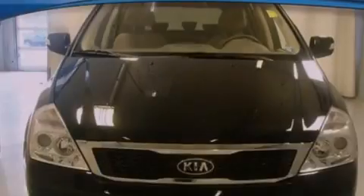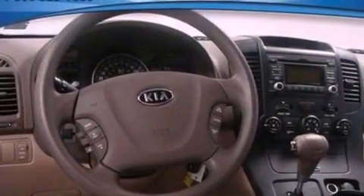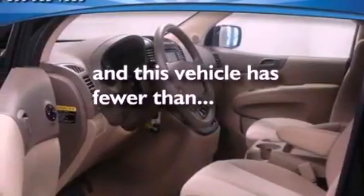Also included are an anti-lock braking system, side curtain airbags, front and rear reading lights, and this vehicle has fewer than 15,000 miles on the odometer.